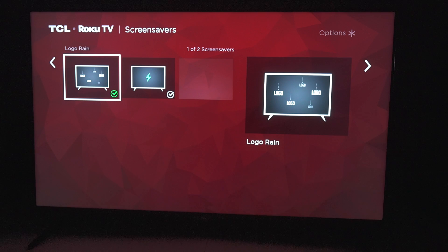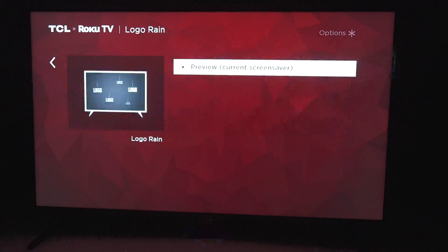So first up, we're going to show you the screensaver that's going to loop anytime there's not really anything happening on your TV, obviously because it's a screensaver. We're going to go right here, click on this, go to preview current screensaver. Anybody can do this on the TCL R635, by the way.